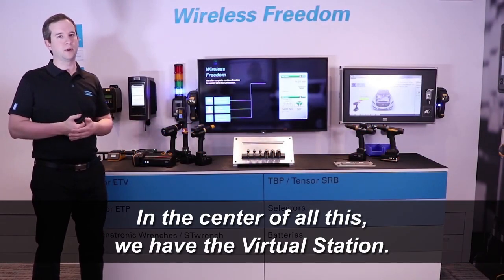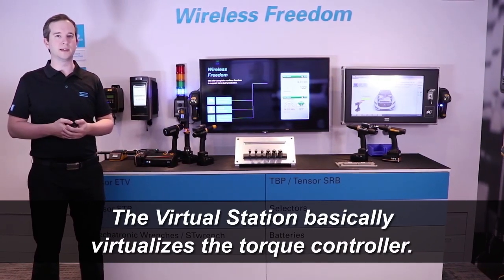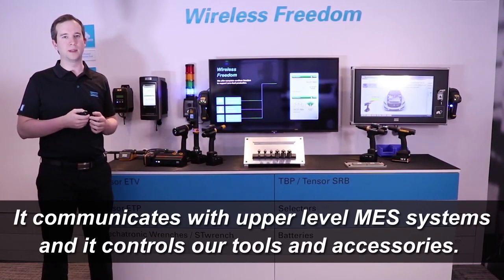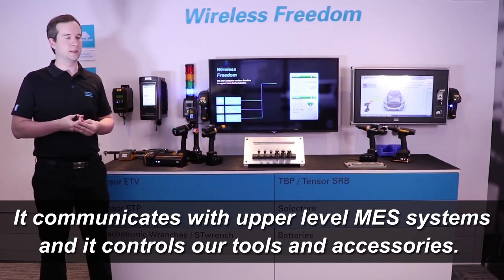In the center of all this we have the virtual station. The virtual station basically virtualizes the torque controller. It communicates with the upper-level MES systems and it controls our tools and accessories.